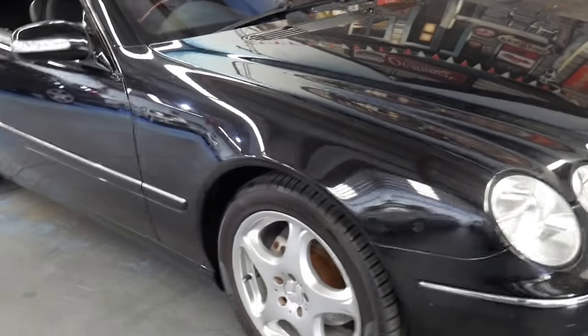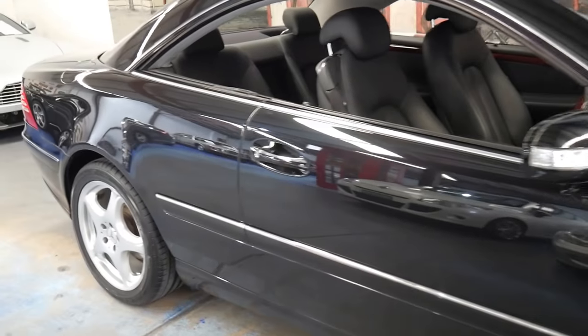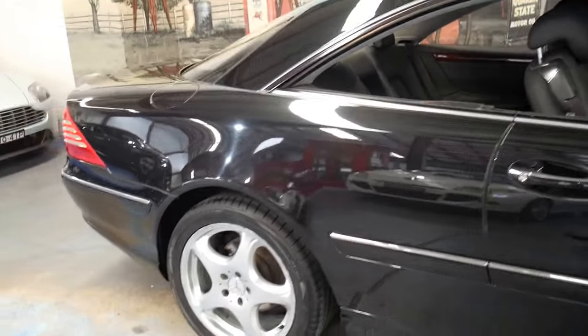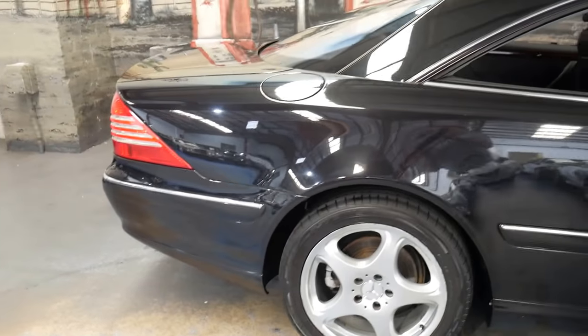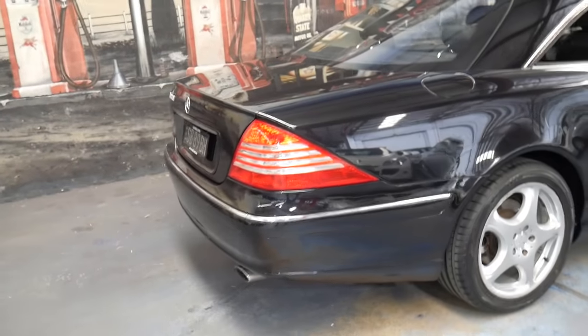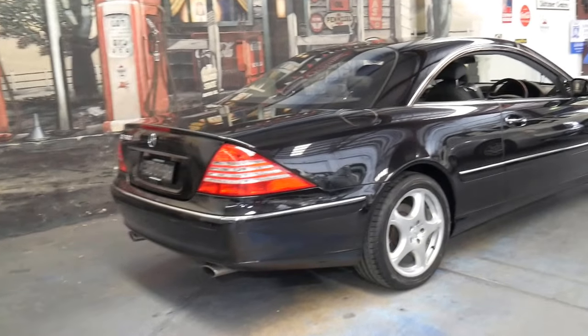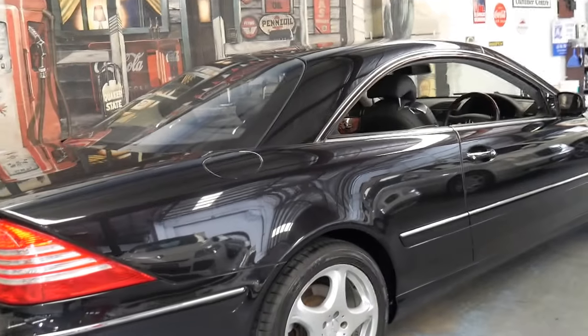Welcome to the Old Timer Centre. My name is Philip Tarrant and I'm going to be talking to you about this 2005 Mercedes-Benz CL500. It's obsidian black with black leather interior and it's done just 115,000 kilometres since it was brand new in 2005.